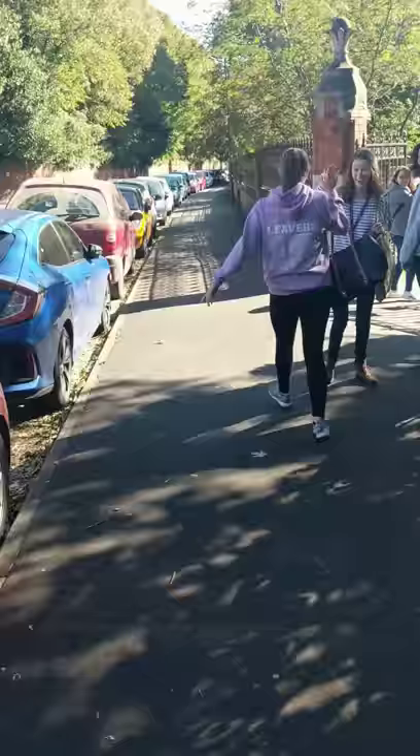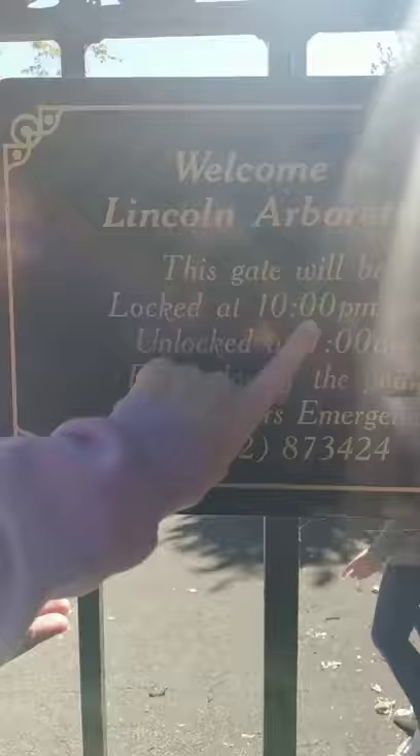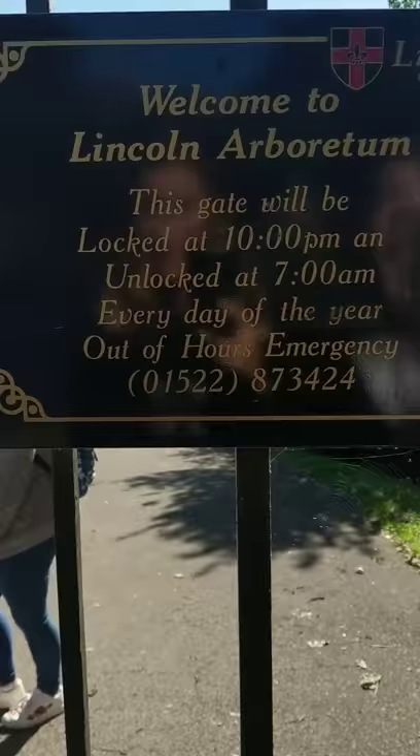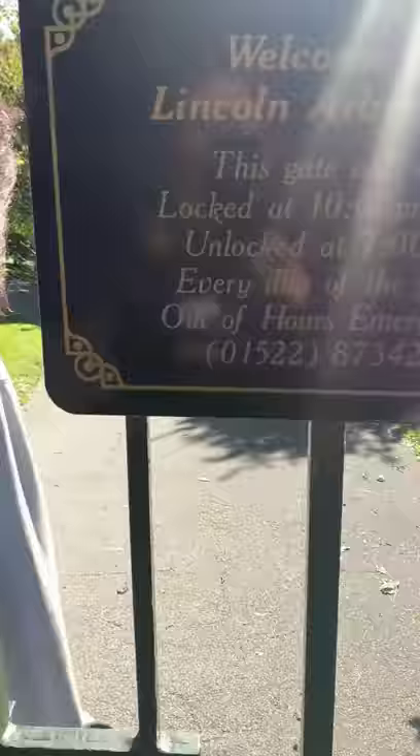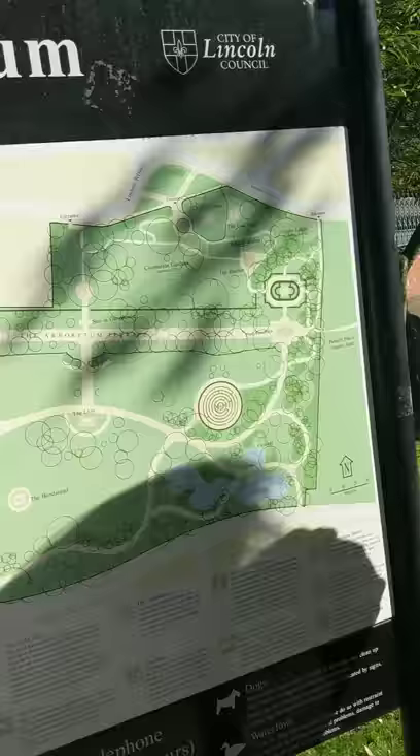Okay, we have come to the Arboretum — mystery solved, that's where you were going! This is what it should look like: walking down the road, you should come to an archway — gateway, whatever you want to call it — that looks like this, and you've come to the Lincoln Arboretum. Please bear in mind that the gate will be closed at 10 and unlocked at 7 every day of the year. There's also a lovely bulletin that gives you information about the Arboretum if you want to learn more. And if you get lost in the Arboretum, the vlogs won't take you any further, but this lovely map will. Thank you for your attention — we love you all. Bye!